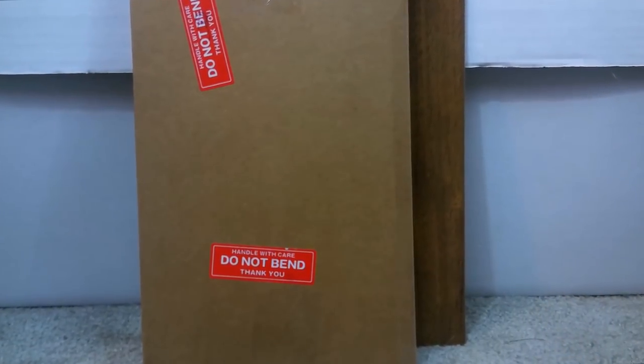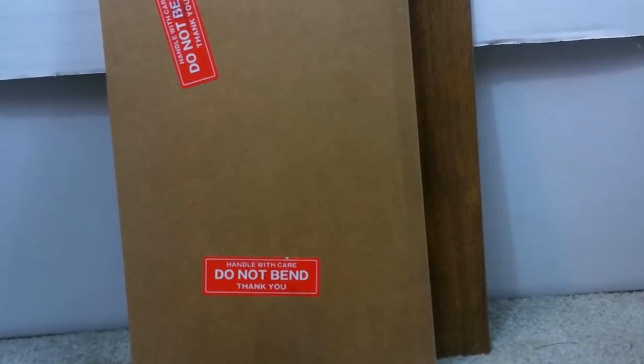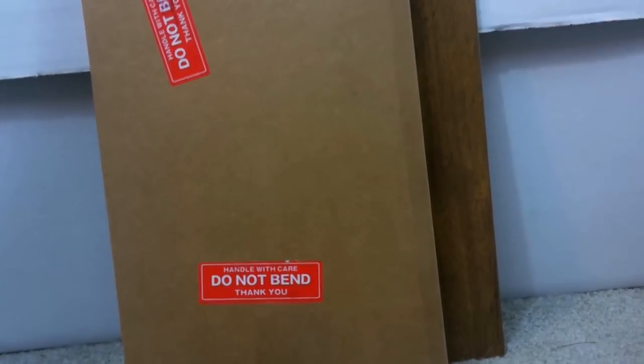My key issue comic that I bought with that 20% discount coupon has finally arrived. Want to know what it is? Stick around.